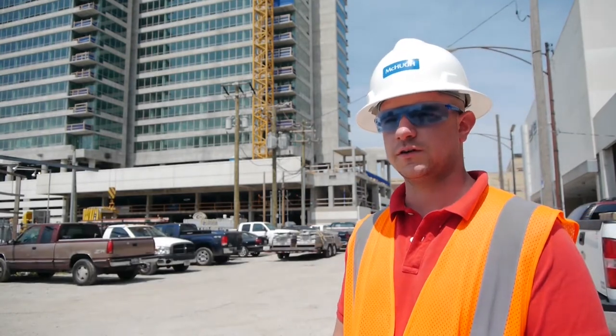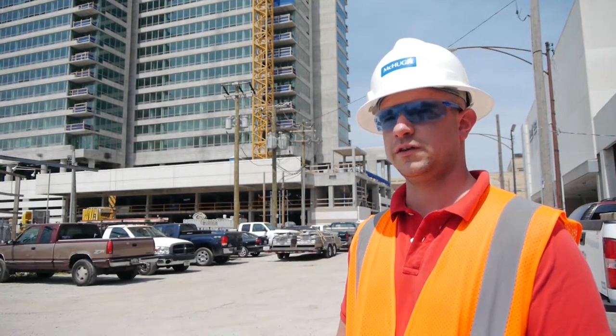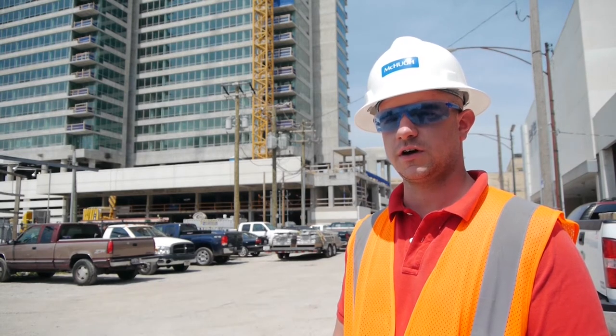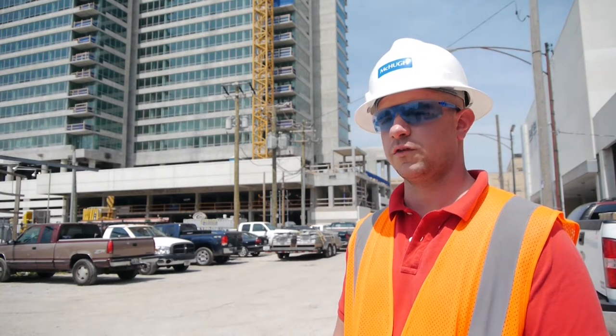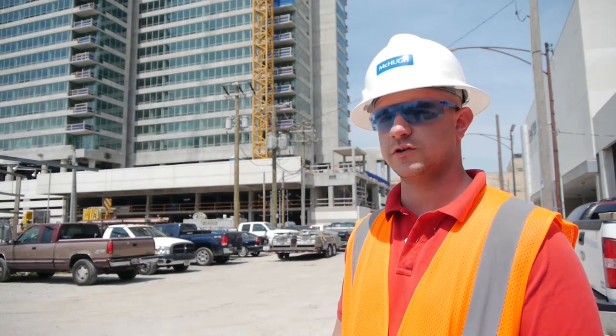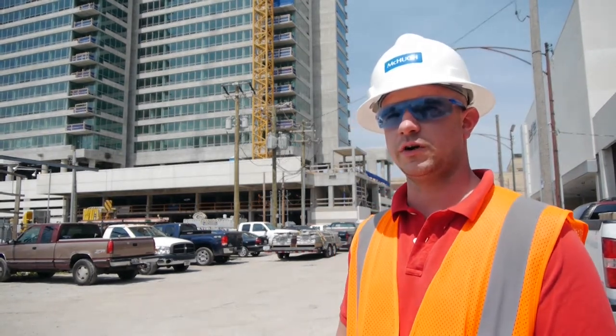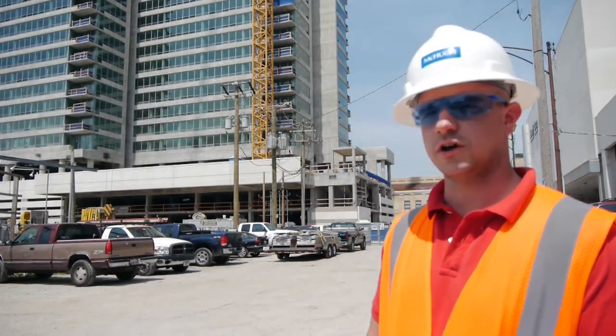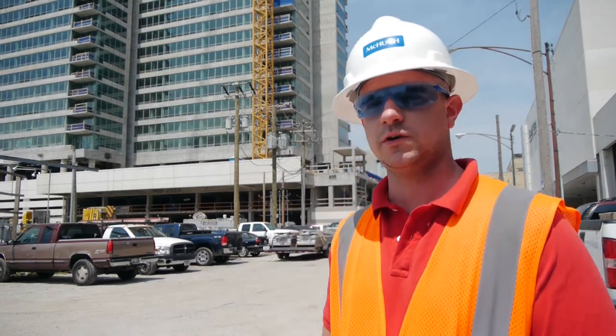Right now we're drywalling on the 6th floor heading to the 7th floor. We've got popcorn ceilings going in on the 5th floor. We have our model unit complete with the exception of countertops — they're coming from India so we've got a little bit of a lead time on that. We're starting painting coming up here soon on the 4th floor.